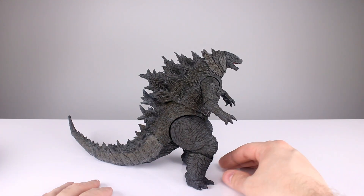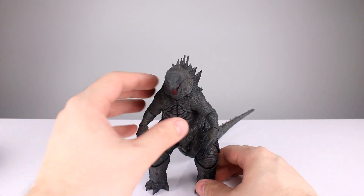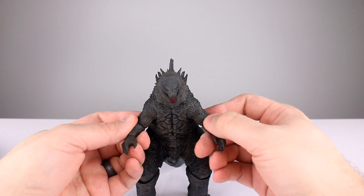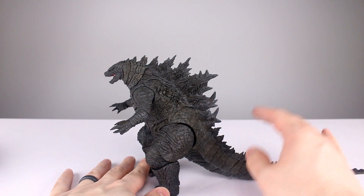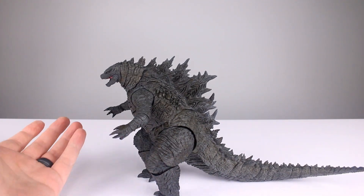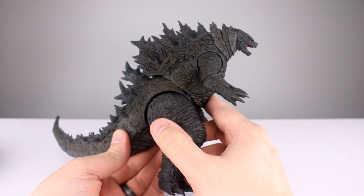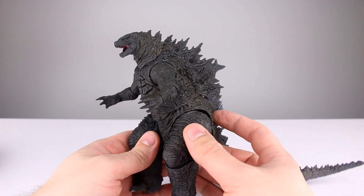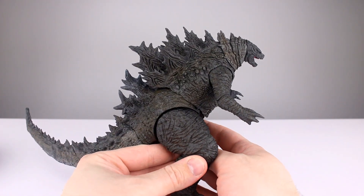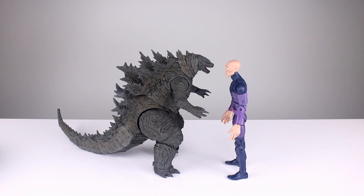Once you get him balanced it looks pretty good — I think it's a good-looking figure. If I was into kaiju I'd probably keep this one, and I might anyway. There's a lot of plastic here, decent articulation and paint for what it is. I wish they gave me more info but they didn't. Thanks for watching — if you enjoyed the video please give it a thumbs up, subscribe for new videos almost every day, and keep collecting.